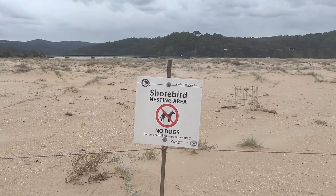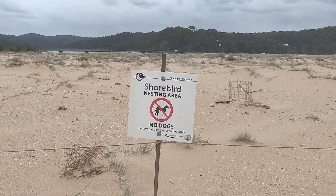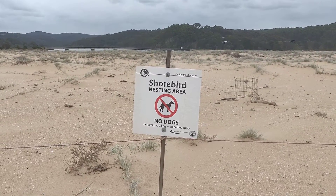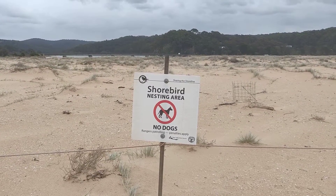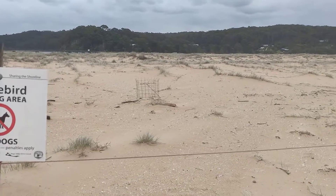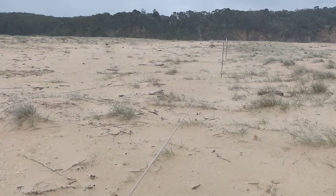Here at the north end of Tathra Beach, I'm showing you why tagging may well be important. In this case, it's the endangered species known as the shore bird. There is a nesting area here where no dogs are allowed — it's been cordoned off by rope, as you can see, as far as the eye can go to the end.